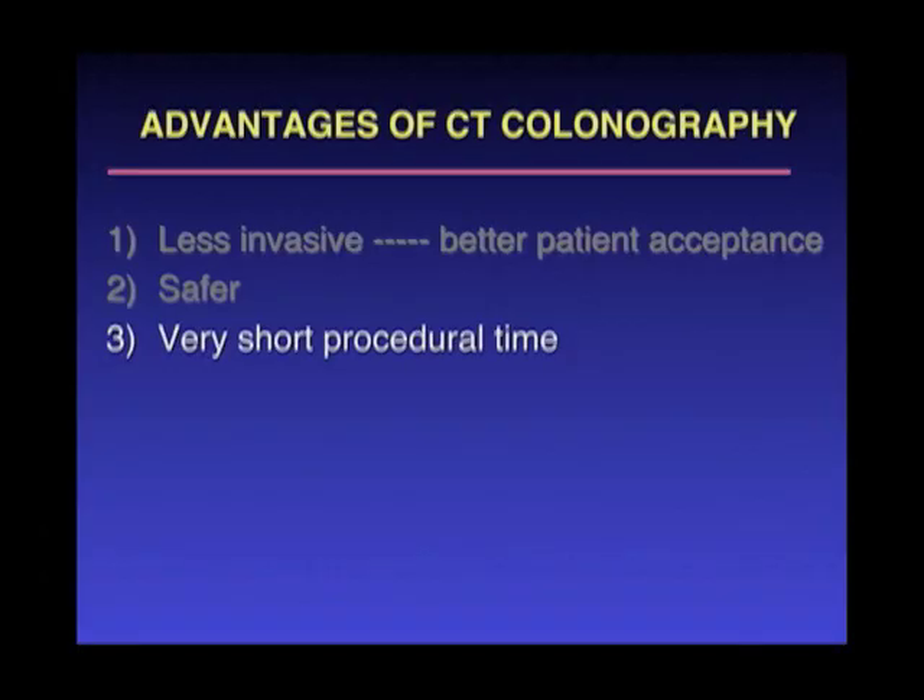There's a very short procedural time, and the scan time on the table in each position is less than 10 seconds.